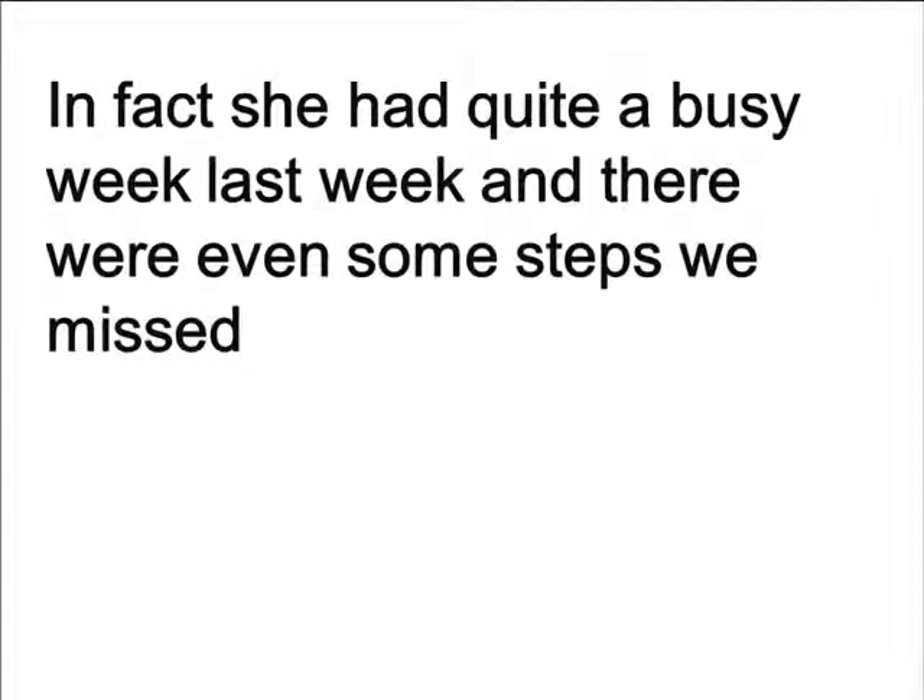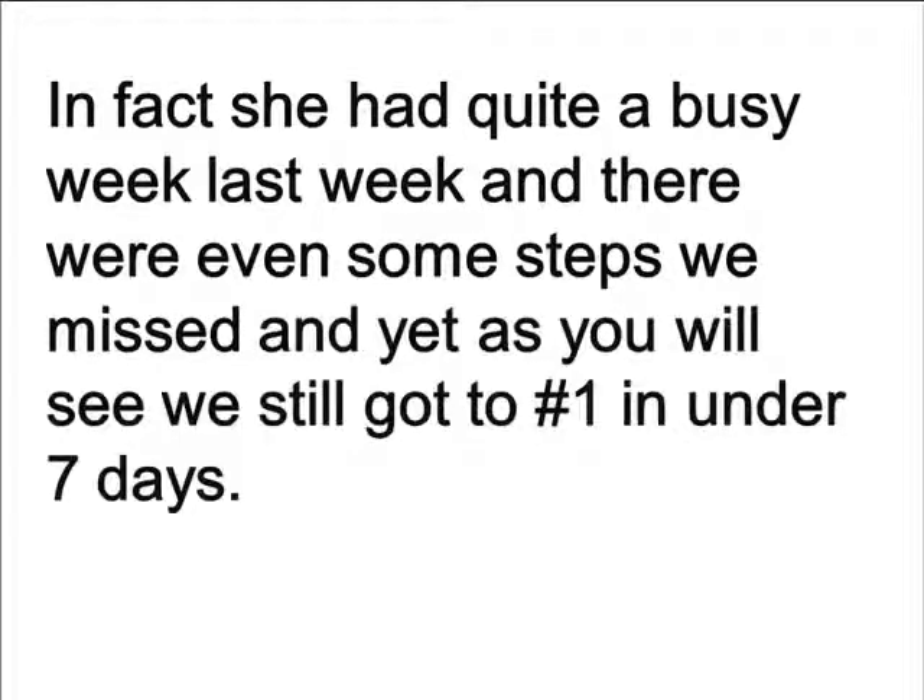In fact, she had quite a busy week and there were even some steps we missed, and yet, as you will see, we still got to number 1 in under 7 days.